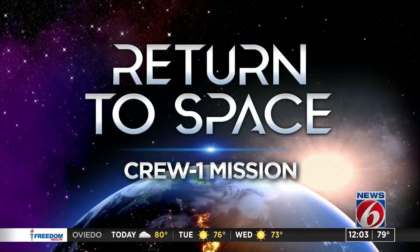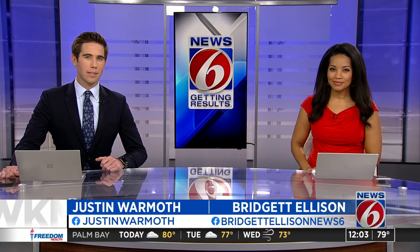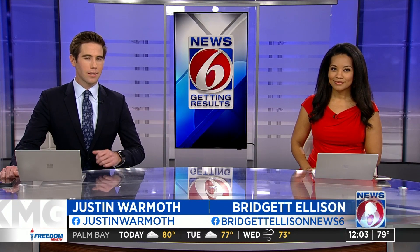Another huge success off the Space Coast after launching from the Kennedy Space Center. NASA and SpaceX's Crew-1 mission is on track to dock with the International Space Station tonight. Another exciting moment just ahead, but just minutes after liftoff, there was a slight problem on board prompting a group of engineers to troubleshoot for several hours.